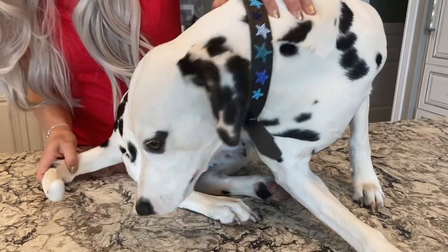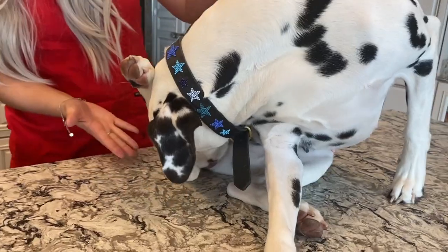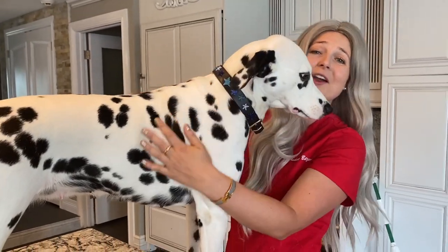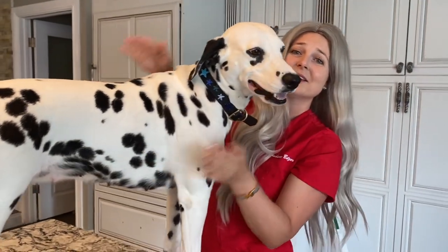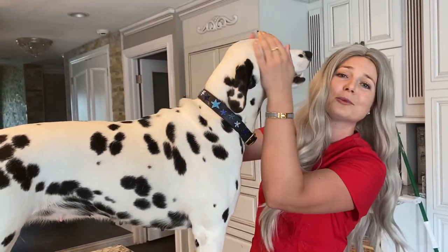You will also notice dogs in heat will lick their vulva. Your dogs might also be very affectionate when they're in heat, so remember to set aside some time to give them some pets and some good loving.